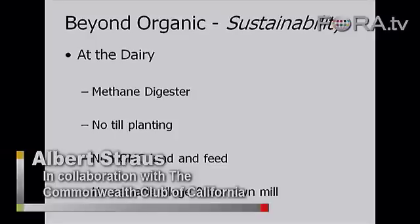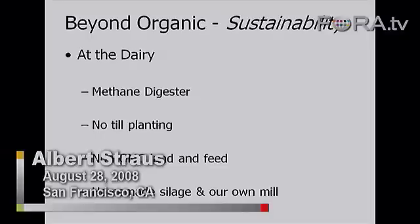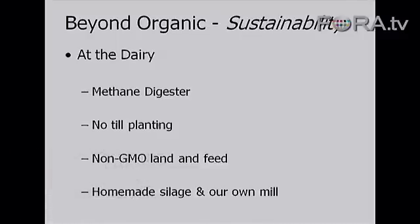We converted our ponds: one to an anaerobic pond, where bacteria digest the manure without oxygen and give off methane gas. I put a floating cover on that. The next pond was aerobic, using air to break down the bacteria. We're getting over 99% reduction in fecal coliform and an 80% reduction in biological oxygen demand, or BODs.